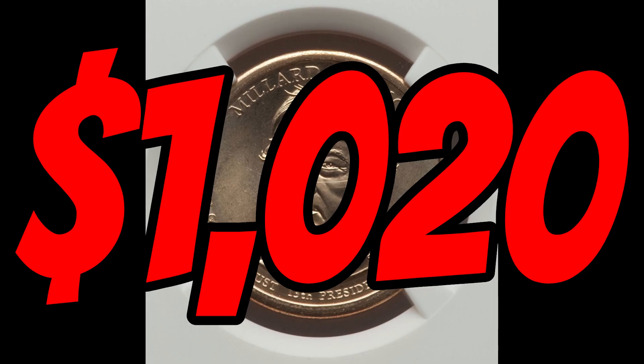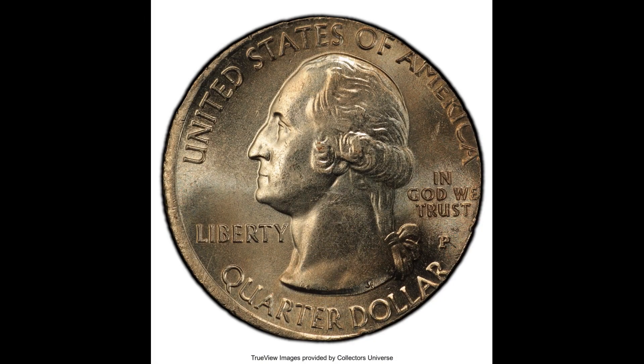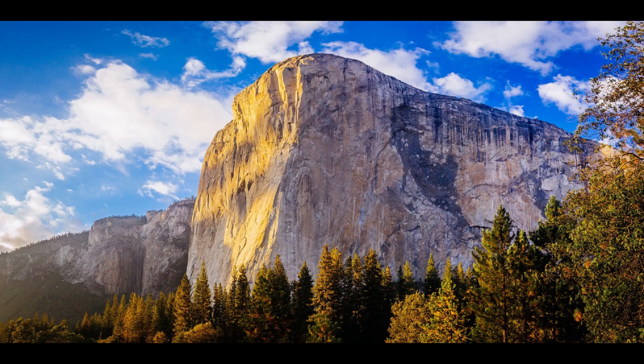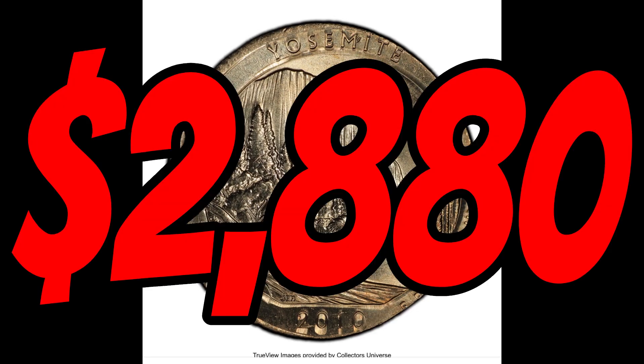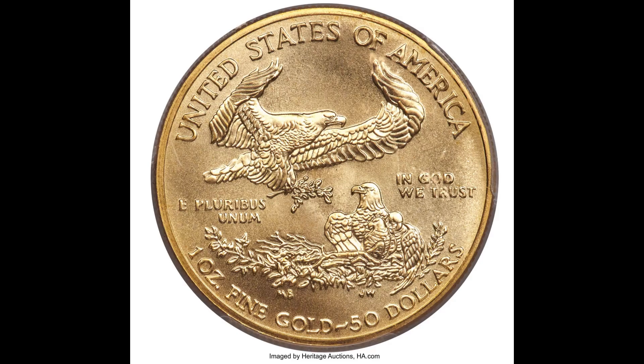Next up is this 2010 Philadelphia minted Yosemite quarter — I prefer to say Yosemite, but I've been dropped on my head a few times as a child. Have you ever been to Yosemite National Park? Drop me a comment and let me know if you've ever visited Yosemite or any of the other national parks featured on our quarters. This Yosemite quarter was struck on a Jefferson nickel planchette and sold for two thousand eight hundred and eighty dollars.